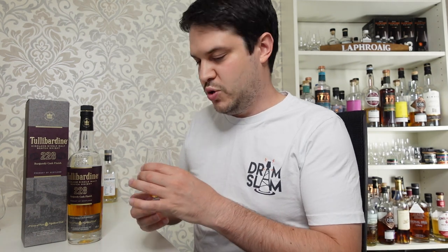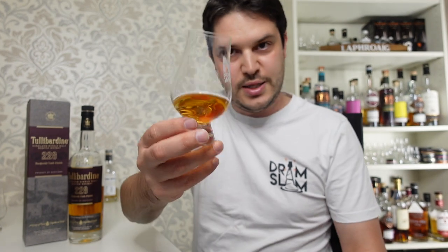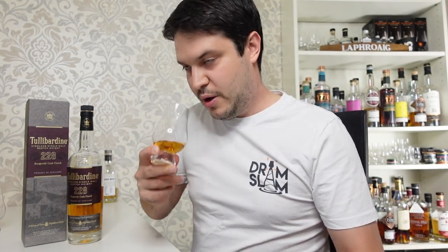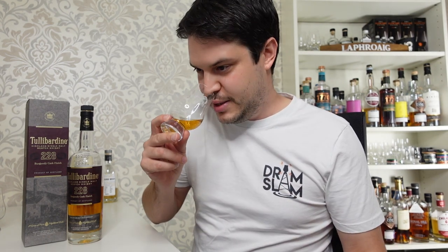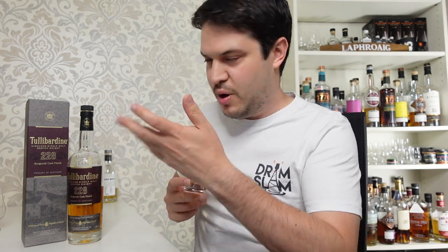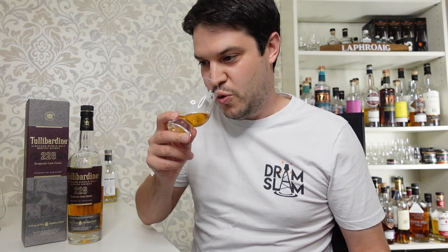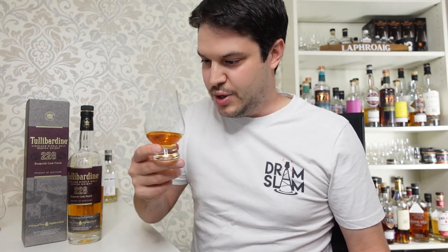Let's get on to this one and see what we've got in the glass. On the nose, for me it's quite light, it's very fruity. We're talking about red fruits a little bit on this - the marketing mentions things like cherries, yeah I kind of get it. Quite honey-forward as well, so it's a really nice honey nose. Yeah, it's quite light, it's not in-your-face or anything like that.